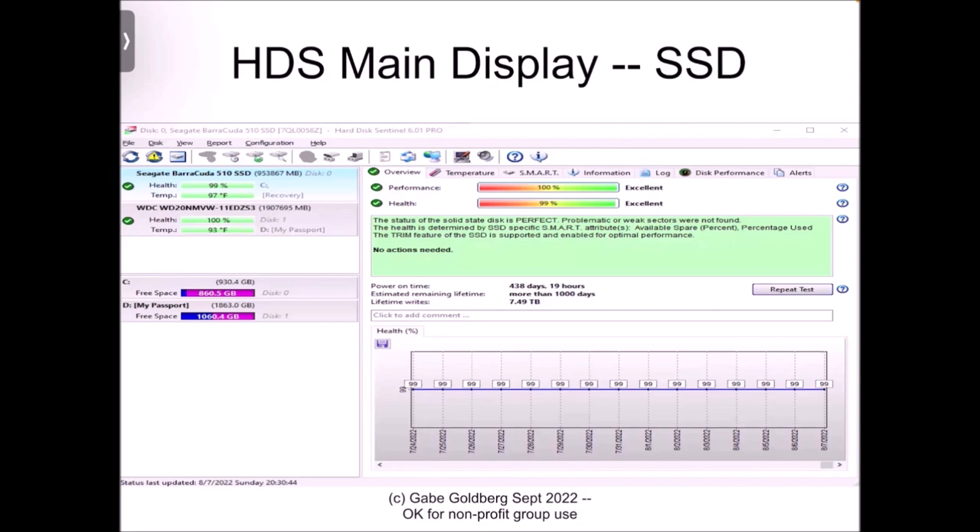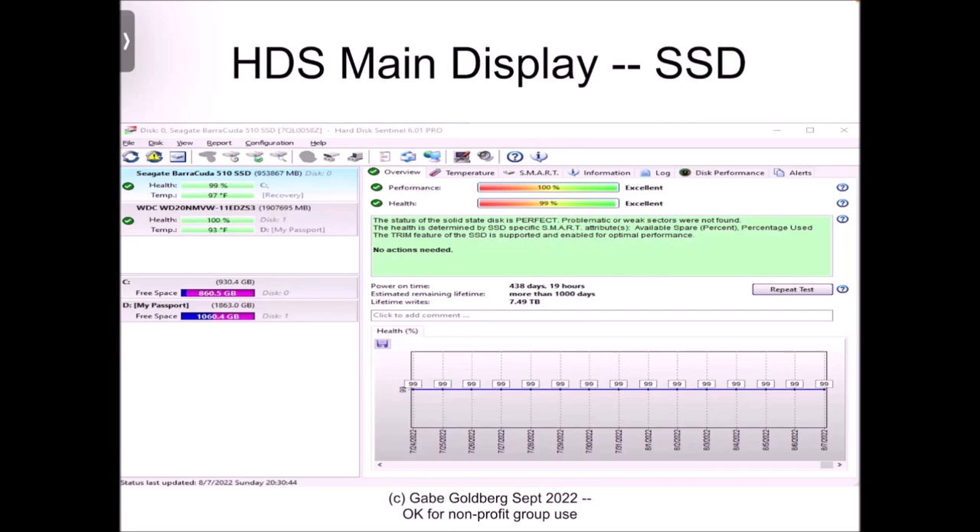Below that you can see the chart for drive health, now down to 99%. On my previous Windows 7 system, something in Windows was pounding on the SSD and writing to it without end. SSDs have a certain number of writes they can support before you can't use the drive anymore. While monitoring with Hard Disk Sentinel, about every 10 days the health of that drive decreased by 1% — which is much too fast.